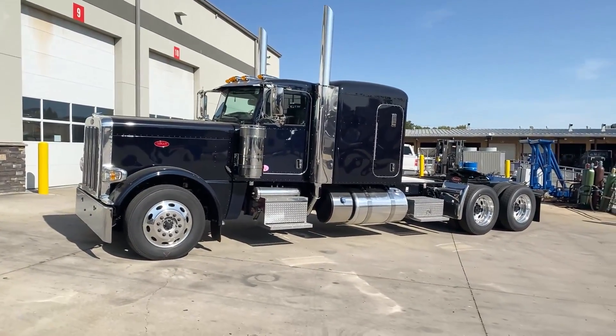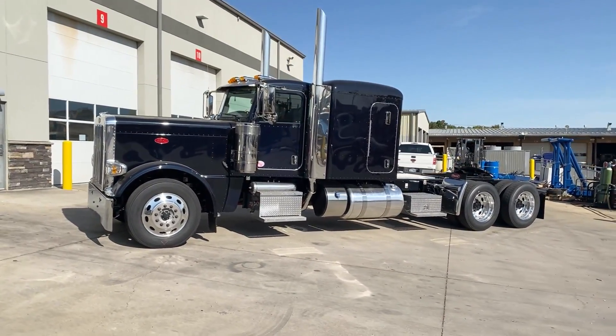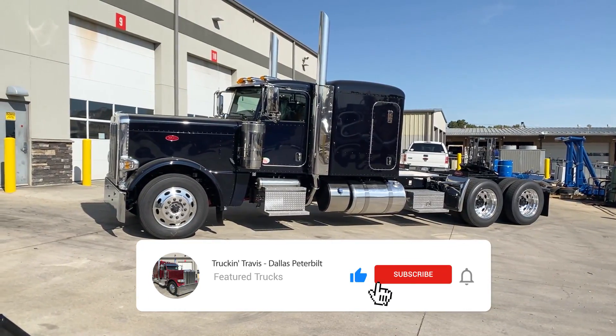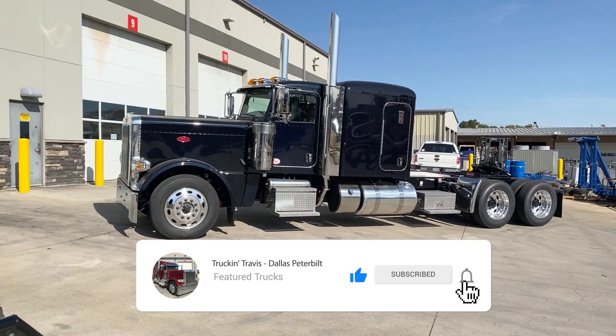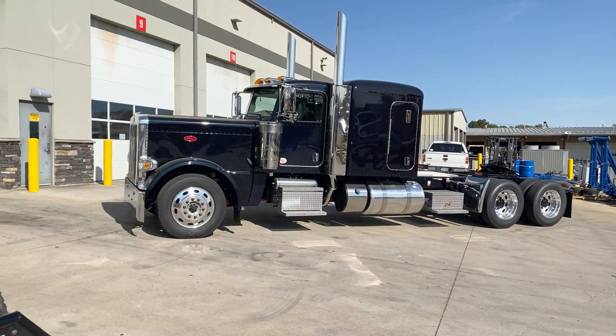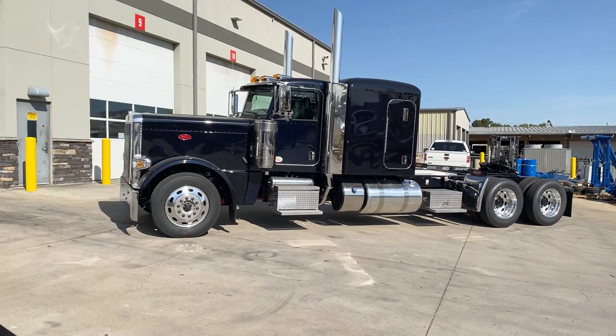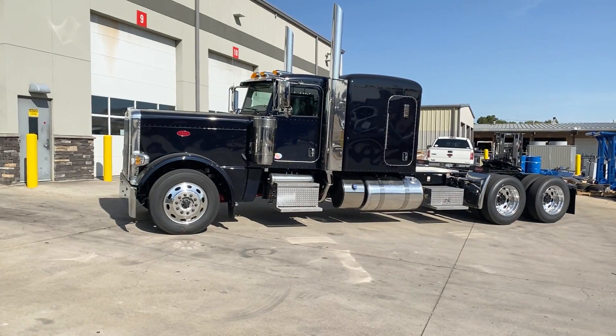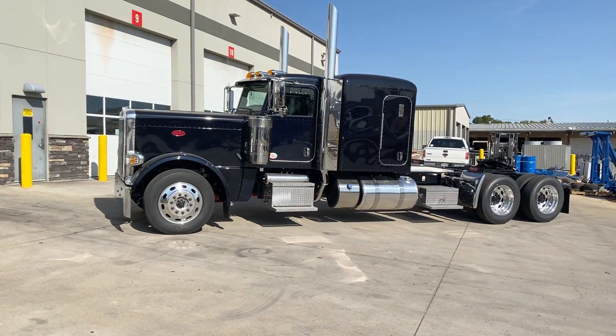This is a true owner-operator spec truck with the Cummins X15 Performance Series engine, 565 horsepower, 1850 pound-feet of torque, paired to an Eaton Fuller 18-speed manual transmission, all-aluminum wheels, all disc brakes, air ride front suspension with a low air leaf rear suspension, and a 3.36 gear ratio.